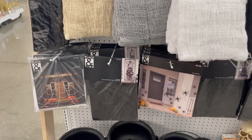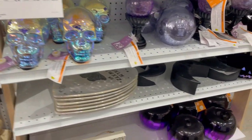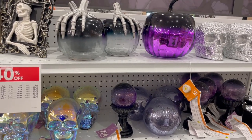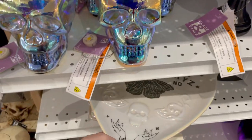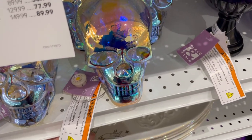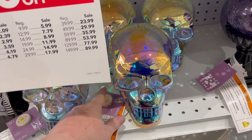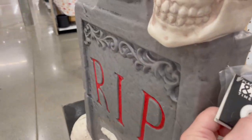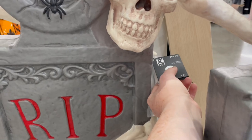They had an assortment of creepy cloths this year, I thought that was interesting. This planchette dish really caught my eye. The first one didn't work.